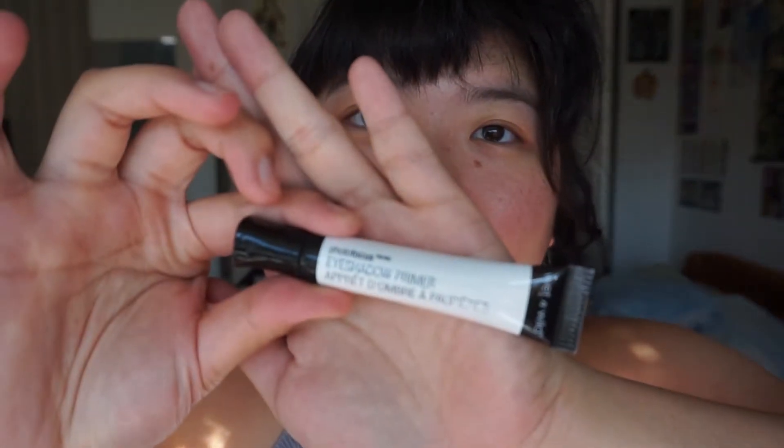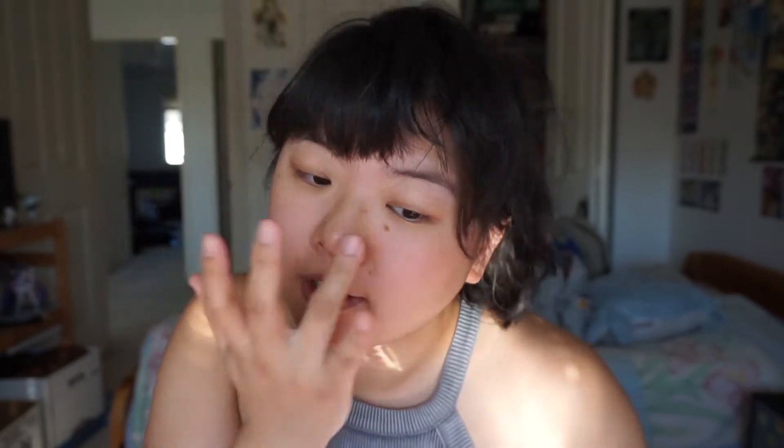First I'm gonna use the Wet n Wild Photo Focus eyeshadow primer — we're just gonna prime the eyelids. Today I am off from work and I'm actually going to see Cirque du Soleil, which is like a circus performance troupe that tours around Canada. I used to watch them on TV all the time as a kid and I've never seen them live, so I'm really excited to go see them in the actual giant tent. This series they're doing is called Kyrios with a K, and I'm very excited to see it.